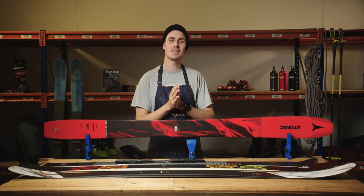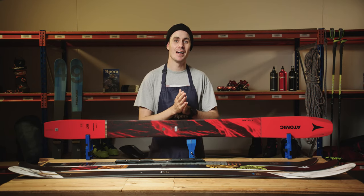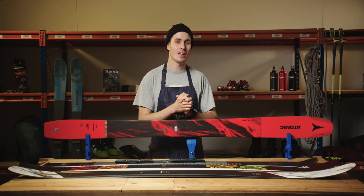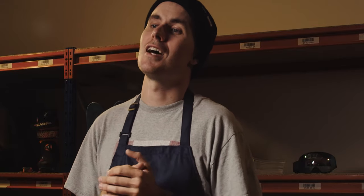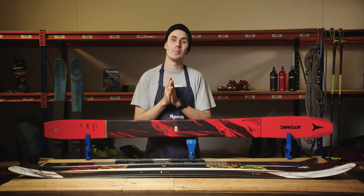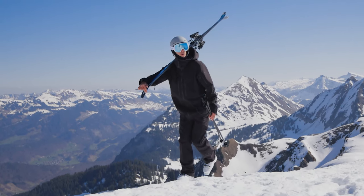Sticking to skinny piste skis can leave you floundering in the first hint of freshies, and cruising the groomers on your powder skis will leave you side-slipping top to bottom. An avid skier will have a whole quiver of widths and styles to suit any condition. If you're going to be limited to just one single pair, then you'll be best trying to find something right in the middle ground — not too fat and not too skinny. Just that Goldilocks ski, so to speak.